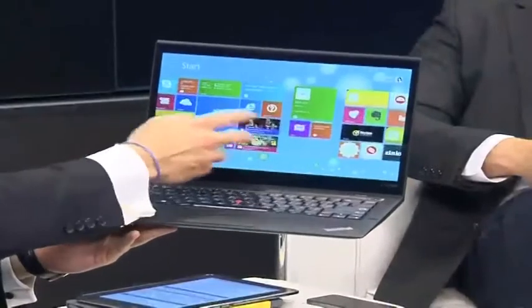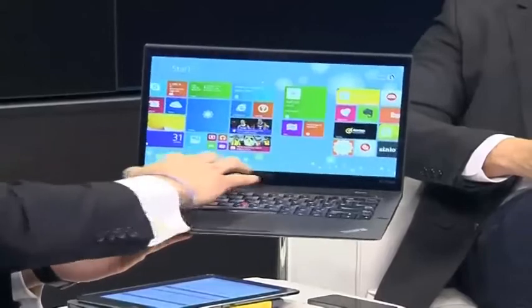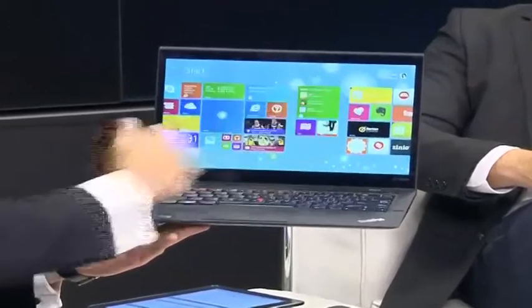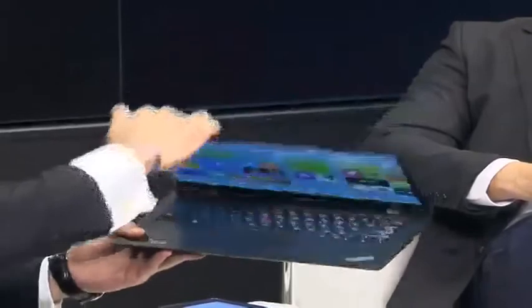There are some slight changes to it. You'll notice this is running Windows 8, and it's also a touchscreen — quite responsive, you can scroll up and down like this. It's got an adaptive keyboard, and the battery life has been improved over the previous version. It's got a beautiful screen which has also been improved, with about six hours of battery life.